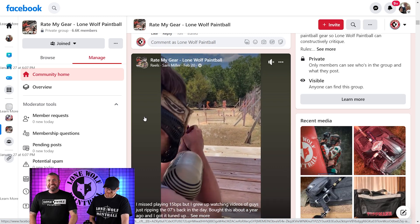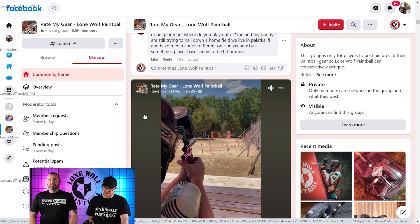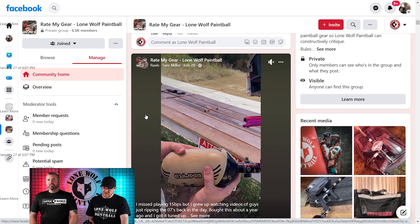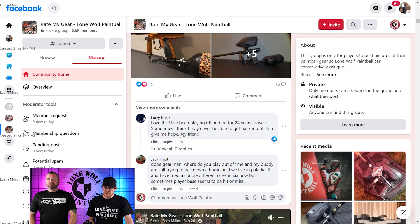Good Lord, just playing 15 balls a second, watching your guys' video ripping the 07 back in the day. Bought this a year ago and got it tuned up. Very nice — it's Sam Miller. Sam Miller's reels. Those guns can rip. Very nice Sam, giving you a 4. I will concur — although I'm not a fan of submitting only videos. We want the photos, all the photos.